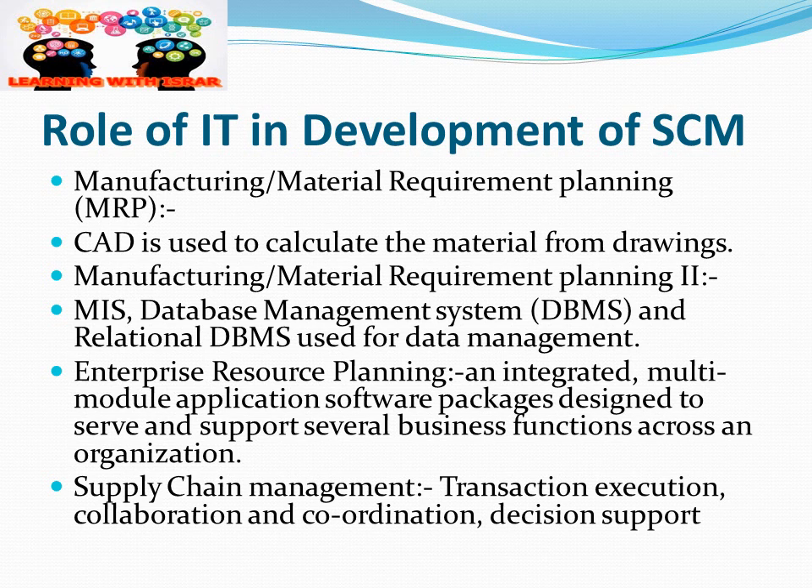IT has played a major role in the development of supply chain management. For example, in manufacturing, material requirement planning (MRP) and CAD are used to calculate material requirements from drawings. MIS, database management systems, and relational database management systems are used for data management, helping us plan all material requirements through different IT applications.